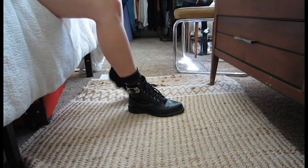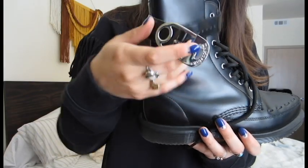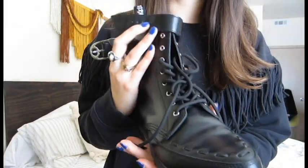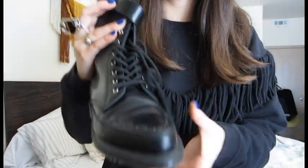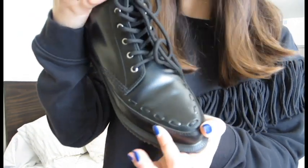My favorite thing about these is the safety pin buckle which straps around the ankle once you've laced them up. They're an eight hole pointed lace-up Doc Martens with beautiful added leather stitching on the toe.